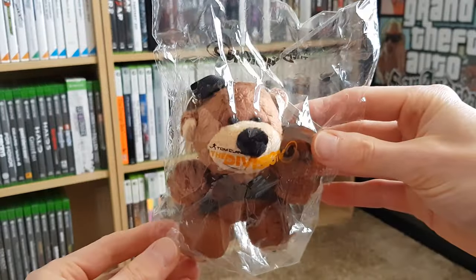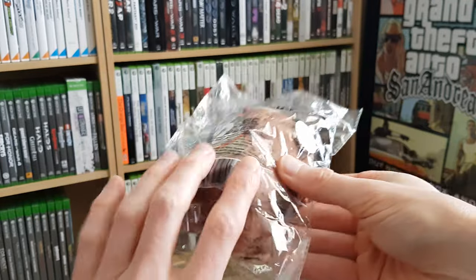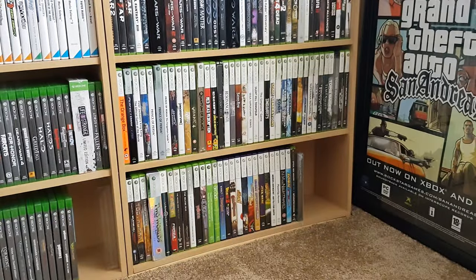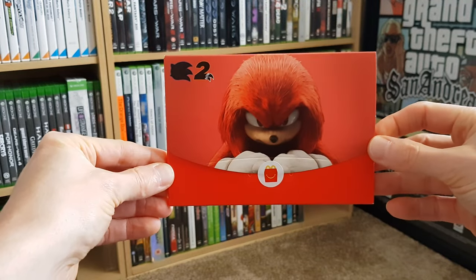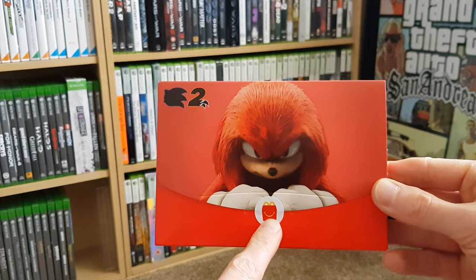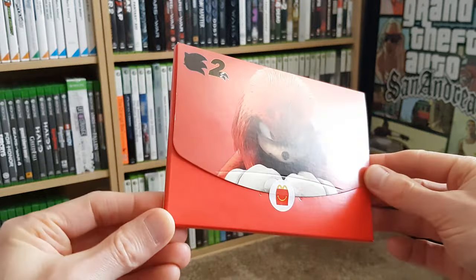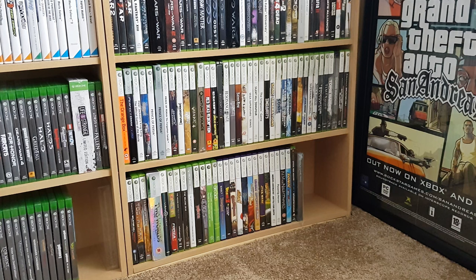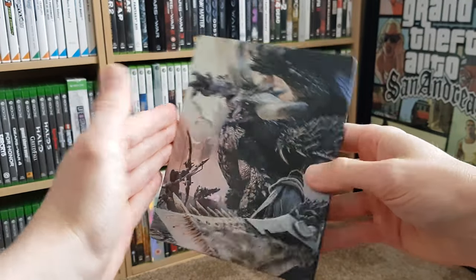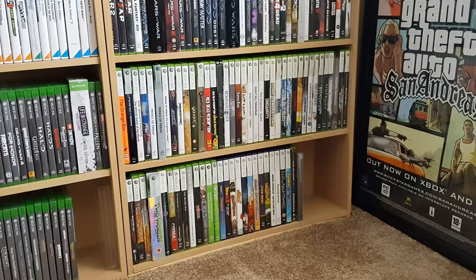Then I got this teddy bear plush for The Division 2, which also comes with the tag and can be used as a keychain. Then I got what I think is merchandise for the Sonic 2 movie — it's got the McDonald's logo on it, so I'm not sure what's inside. I just took it for the heck of it. The last pre-order bonus from this seller was a Monster Hunter World Steelbook, which has great artwork and is in very nice condition — no game, just the Steelbook.